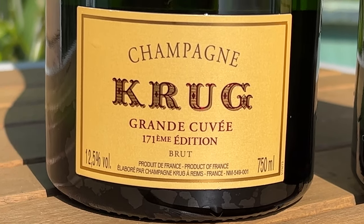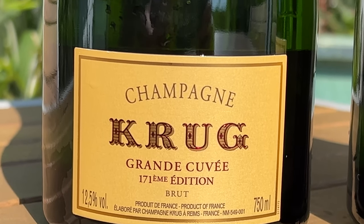They pick the very best villages and they blend in eight to ten previous years into the dominant year. So with this one, 2015, it's 42% reserve wines, and those reserve wines go back to the year 2000.